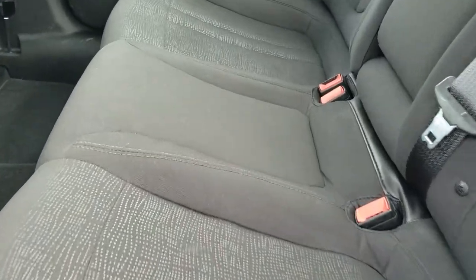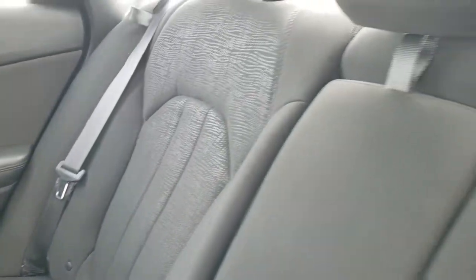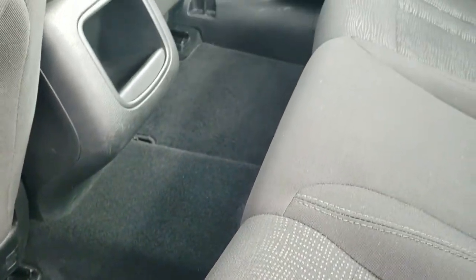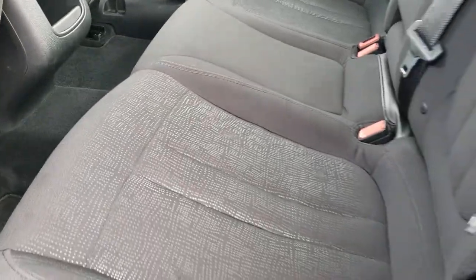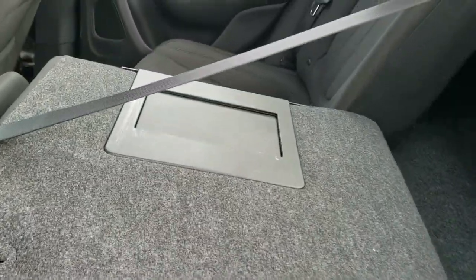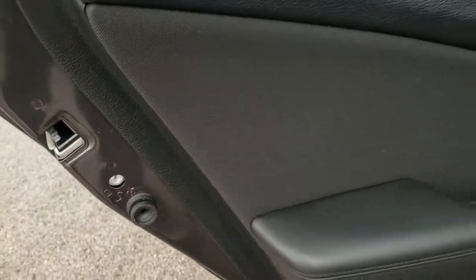Back seats have no rips or tears. It does have the LATCH child safety system for child car seats. Floor mats and carpeting are very clean as well. These seats do fold down — when you get the headrest all the way down, you can see they fold like so. There is a pass-through to get to the trunk while the seats are up. And there are child safety locks on the back doors.